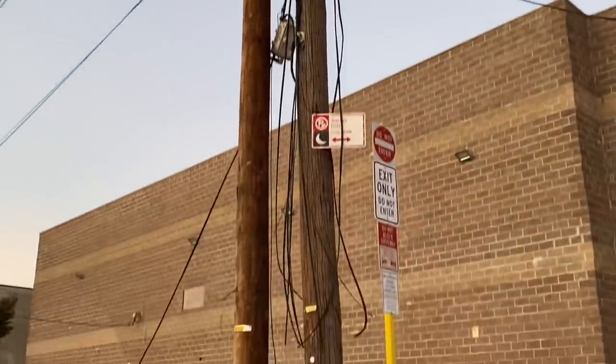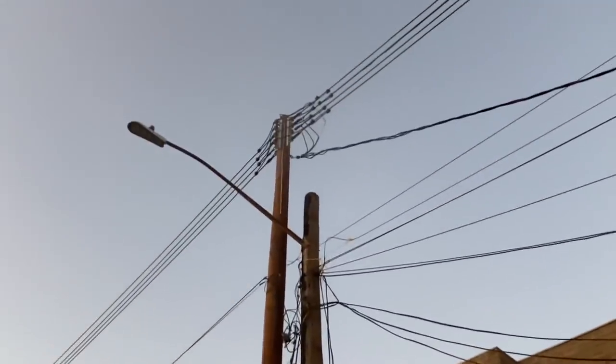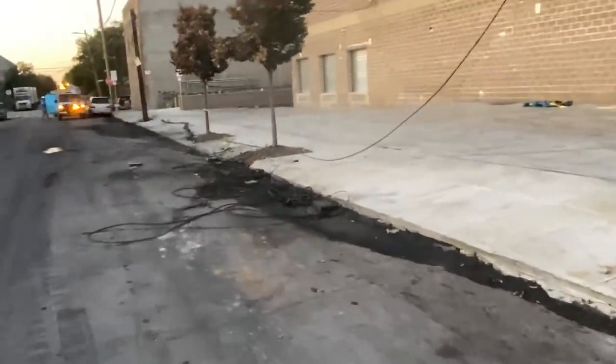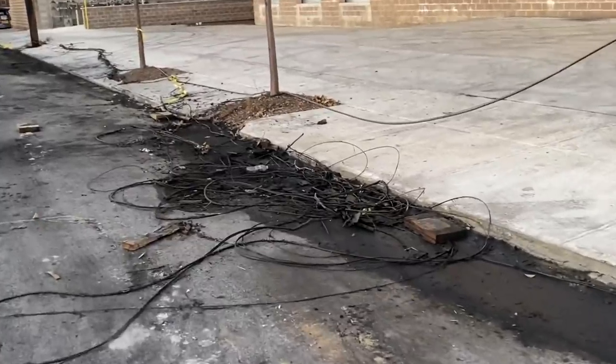These trees have now been replaced by brand new ones, and a little taller, so that's good. There's still a lot of charred wire on the streets, as you can see.